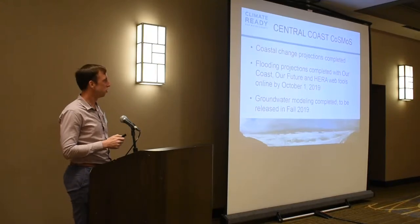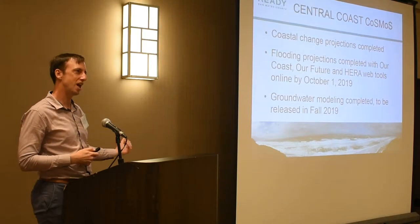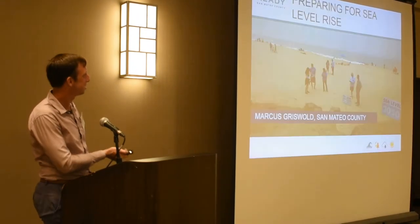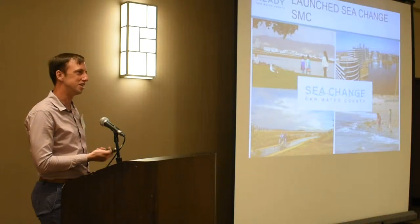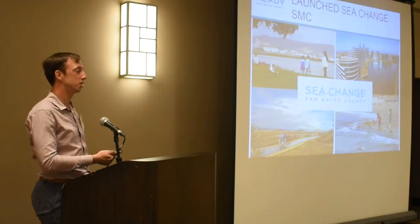I'm going to quickly go through the vulnerability assessment for the county as a bridge between Patrick's work and Crawford's work. First, thank you to USGS — we couldn't have done the vulnerability assessment without the detailed data that we have from them, data that's more accurate than looking at the MAPTOP model.